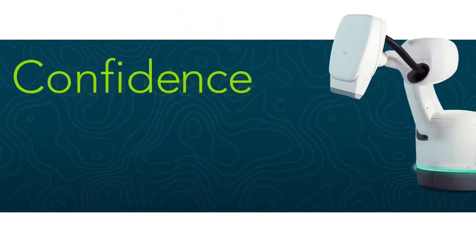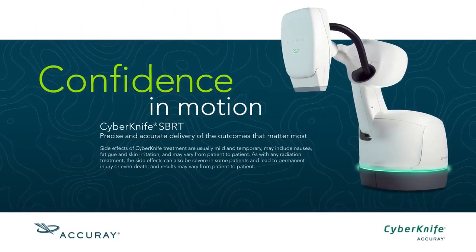Using CyberKnife to treat my patients with prostate cancer allows me to sleep well at night. I don't have to worry that we missed the prostate or overdosed the rectum and bladder. I know that my patient's PSA is going to drop and I don't have to worry about late complications that will have adverse effects on their quality of life. The reason why I'm happy with the CyberKnife is because my patients are really happy.